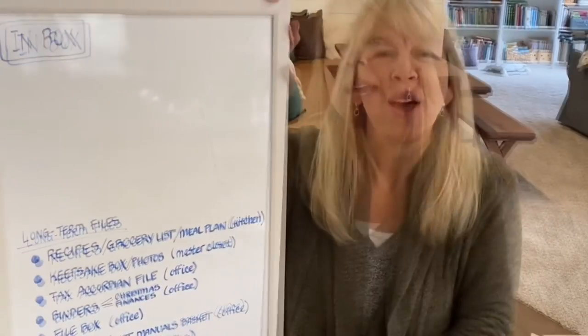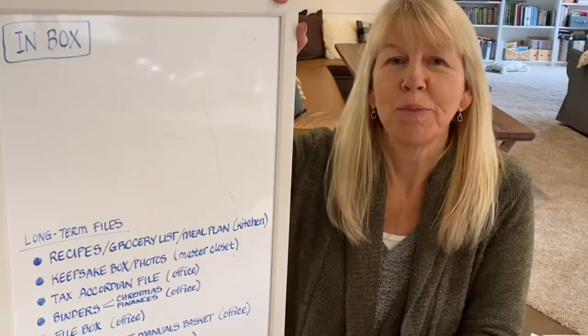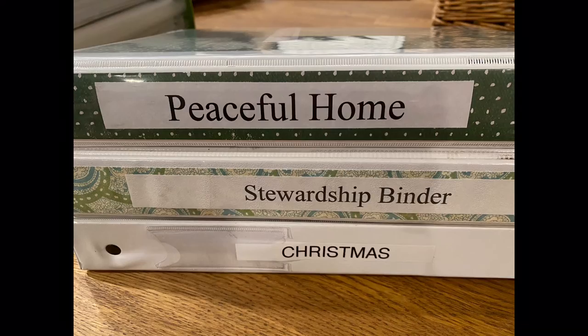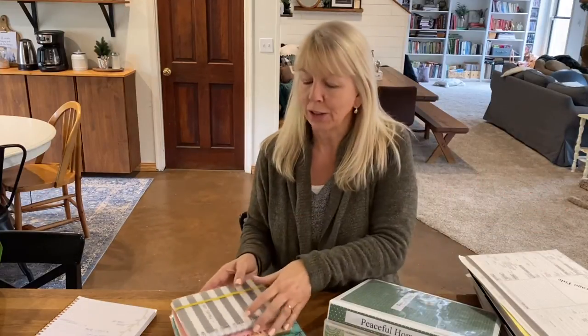I also have a few binders, which is in lieu of having a file. I keep these binders and notebooks in my office on a shelf, and I have three of them: the Christmas one, my financial binder which has all of our finances in it — I'm actually going to do a video on that — and also one for my business. I also keep my previous year's planner, combining my previous planners and calendars into one log.